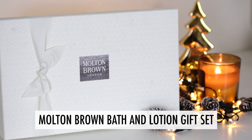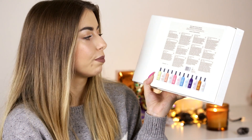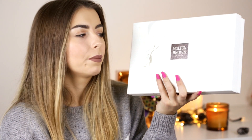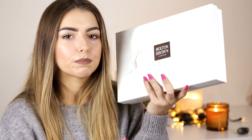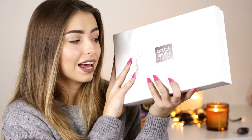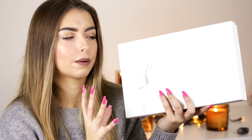Next is a gift set from Molten Brown — I'm not going to open this because it's going to someone special. Inside you have six body washes and six body lotions in scents like orange and bergamot, ginger lily, pink pepper pods, temple tree, ylang ylang, and black peppercorn. This would be really nice for a mum, nan, or auntie — it's a really luxurious gift and the packaging is absolutely amazing. You probably don't even need to wrap it yourself.